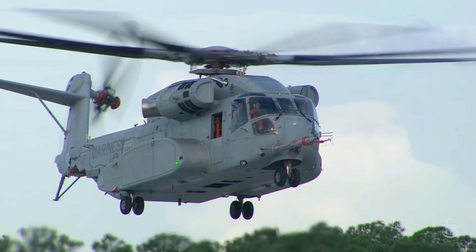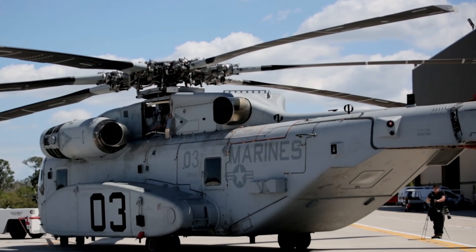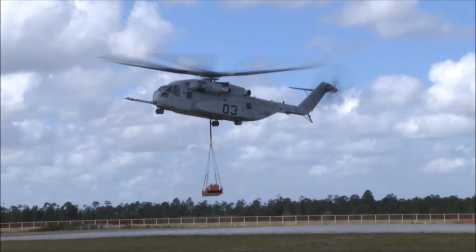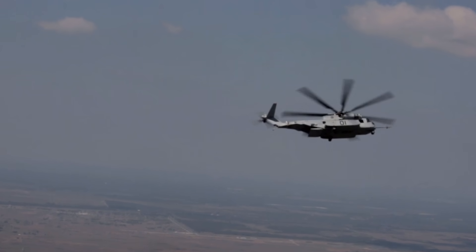Currently in testing, the King Stallion will be deployed to the fleet by 2024. This impressive aircraft is a game-changer for heavy lift. It will continue to fill the same mission as a pillar of logistics support for United States Marine Corps efforts, but with impressive improvements.